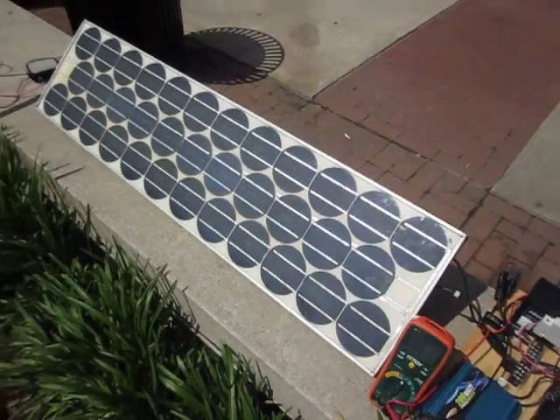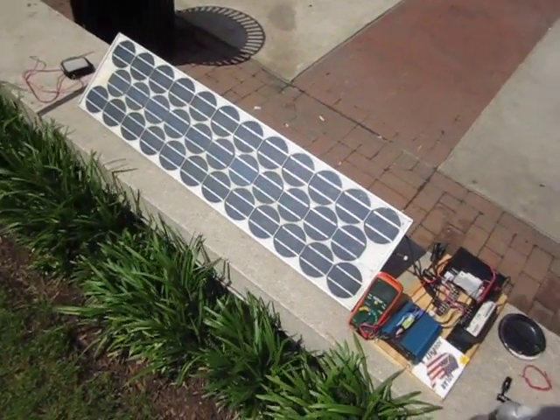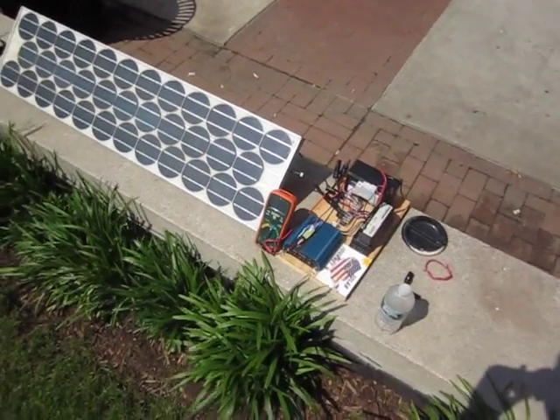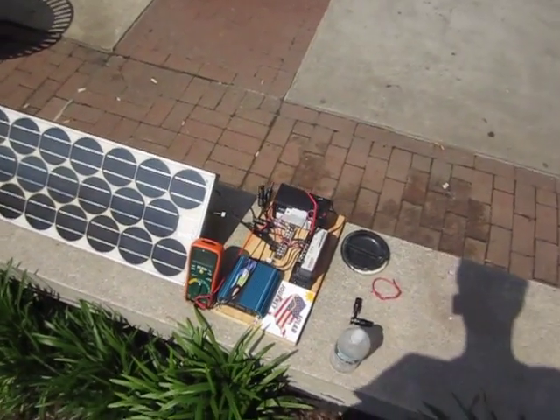Typical solar panels produced right now of the monocrystalline type are about 18% efficient. But back then, the rated efficiency was much lower, obviously.